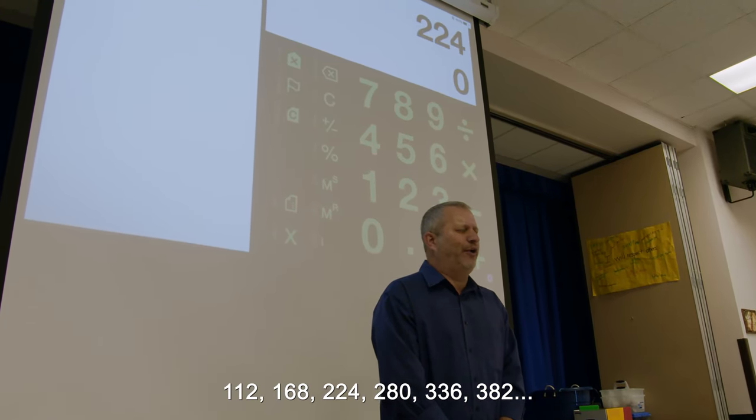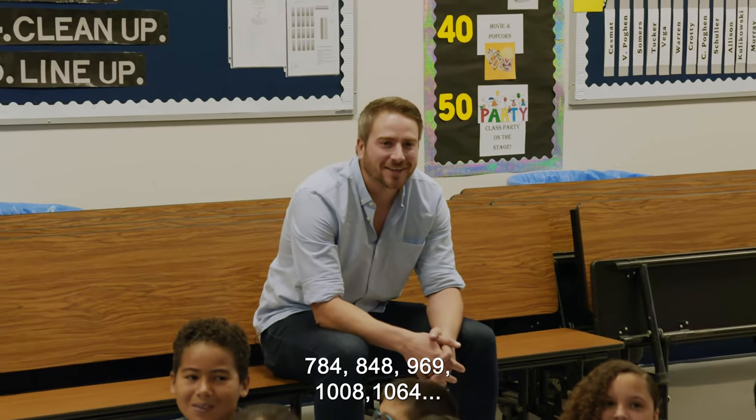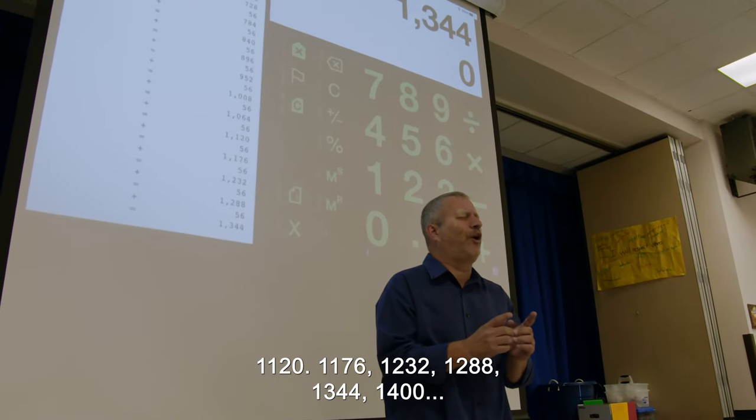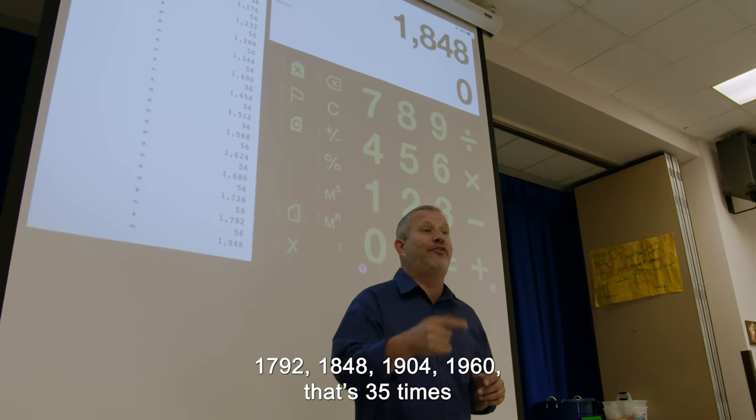336, 392, 448, 504, 560, 616, 672, 728, 784, 840, 896, 952, 1008, 1064, 1120, 1176, 1232, 1288, 1344, 1400, 1456, 1512, 1568, 1624, 1680, 1736, 1782, 1848, 1904, 1960. [Scott rapidly counts by 56, announcing each multiple in sequence]